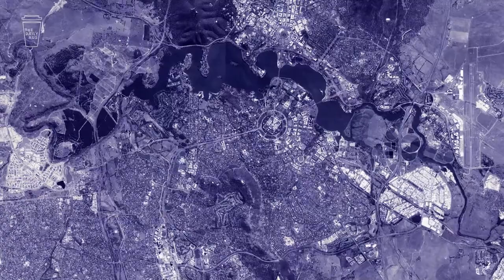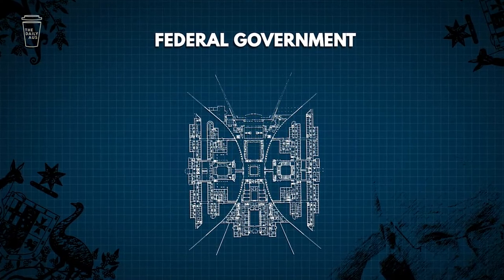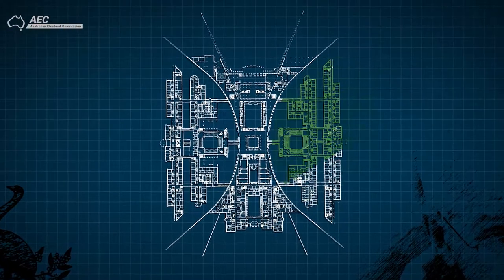We'll kick off with the basics. In Australia, the federal government is made up of two components: the House of Representatives and the Senate.